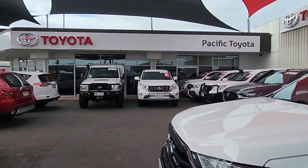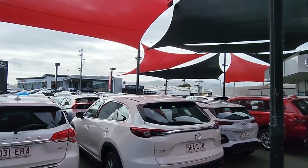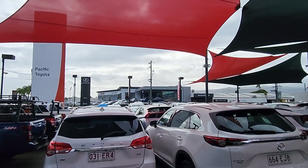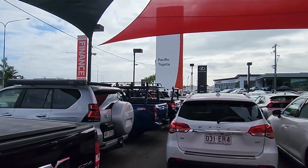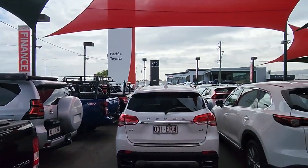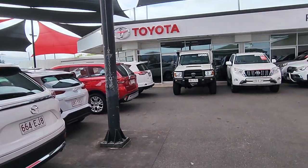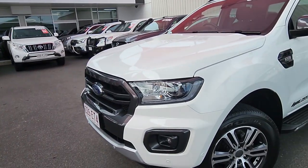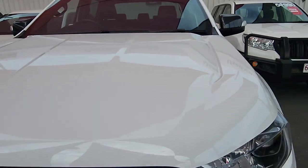We are Pacific Toyota here in Cairns, so we're lucky enough to have two massive big pre-owned yards up here. I'm currently at 235 Mulgrave Road. You can see our Toyota Lexus showrooms up the hill there, as well as our service department drop-offs down the road. We also have another one up at 77 Mulgrave Road, so we get some absolute glamour cars just like this one here. I've brought it out so we can get a really good look around for you.